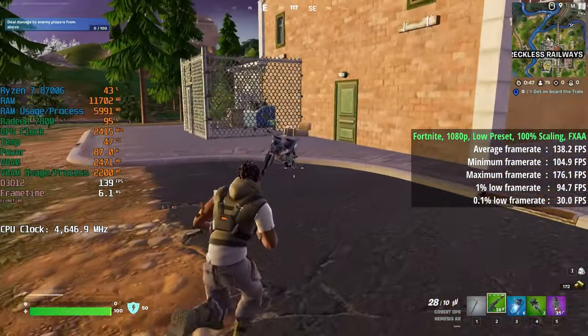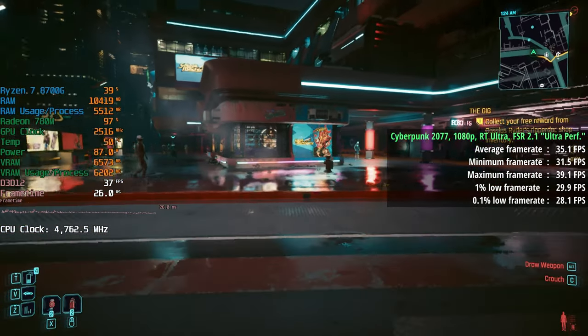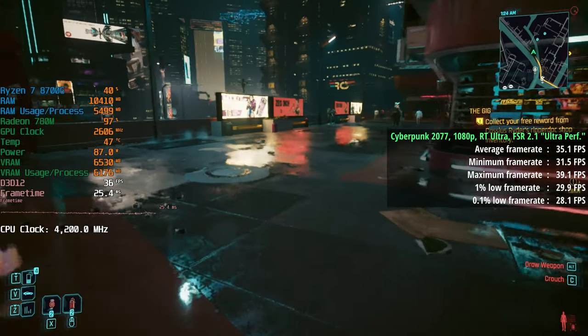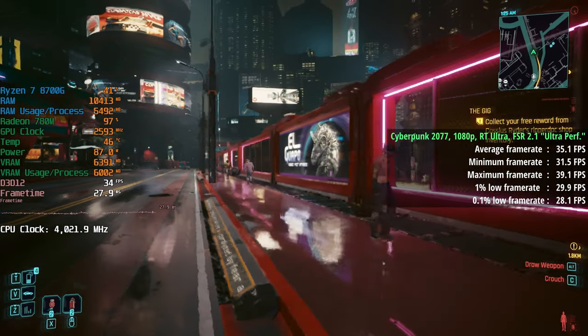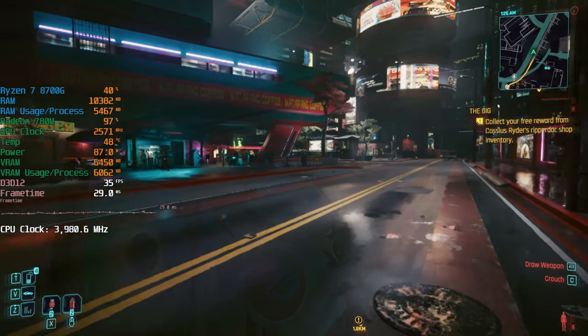The 0.1% low in Fortnite was sitting at 30 FPS. We also have the RT benchmark — RT Ultra preset in Cyberpunk 2077, with FSR 2.1 set to ultra performance. We covered this yesterday, but now I have benchmark figures: 35 FPS was the average, and according to the percentile lows, things were pretty consistent too.